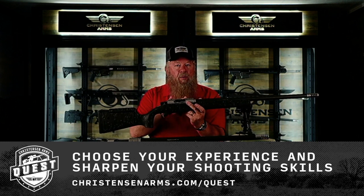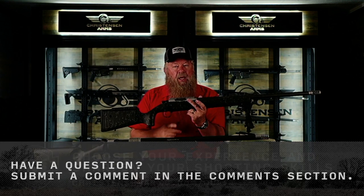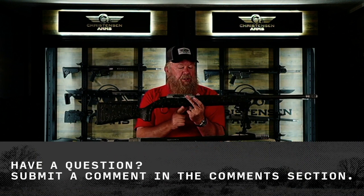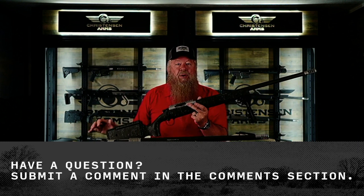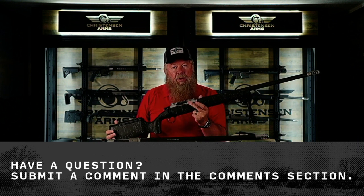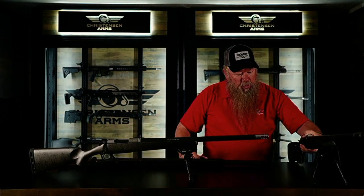The 20 MOA rail on the ELR lends itself to long-range shooting and long-range hunting. It feeds from a hinged floor plate with an internal magazine, and it ships with our stainless steel brake. All of our brakes are removable — when hunting we don't always want to carry hearing protection, so the brakes are removable, and we provide stainless steel muzzle thread protectors for those firearms. You also have the option to suppress.